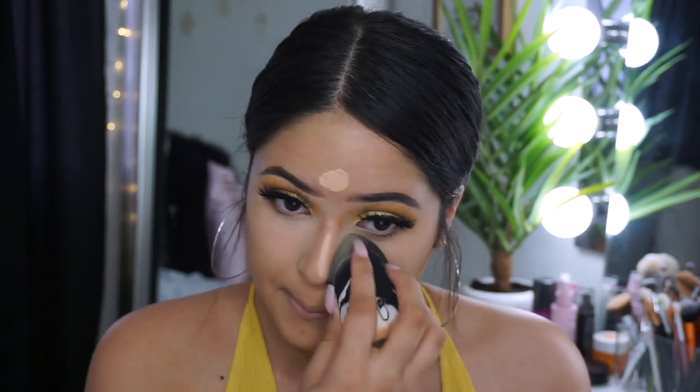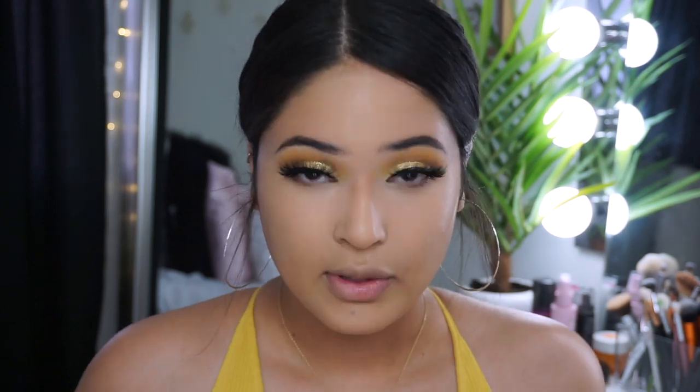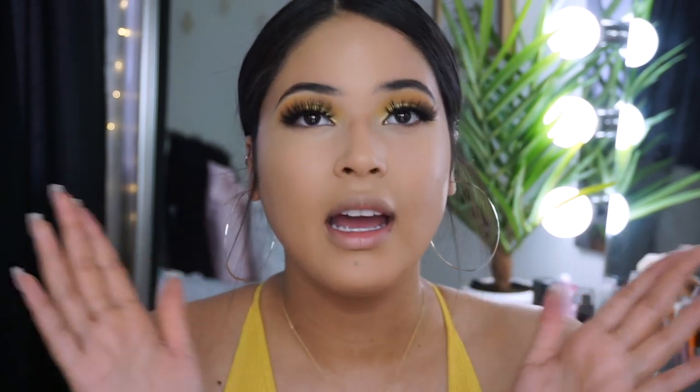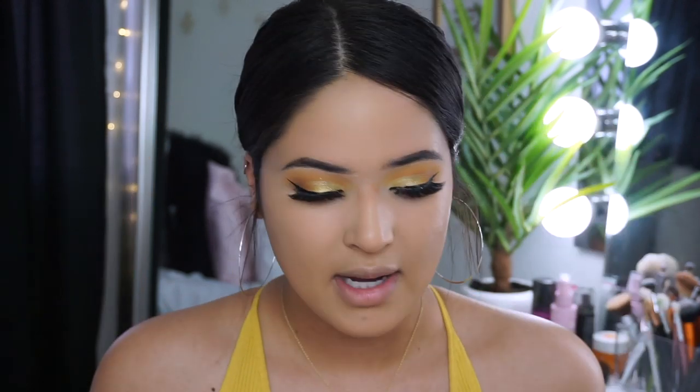This one has way more coverage than that Maybelline one. My friend loves the Maybelline one and she looks amazing in it, but it did not look good on me. With one layer it doesn't feel too heavy. This reminds me so much of the Tarte Shape Tape — I think we found an actual dupe for it. Do you guys want a video of me comparing them? Let me know because it looks pretty good.